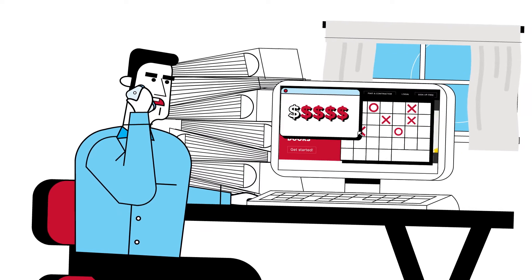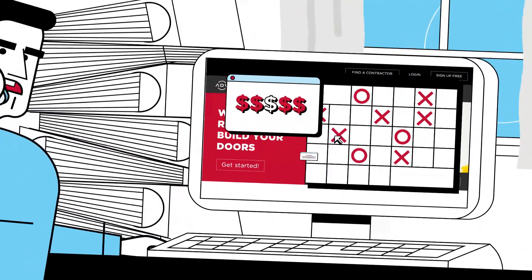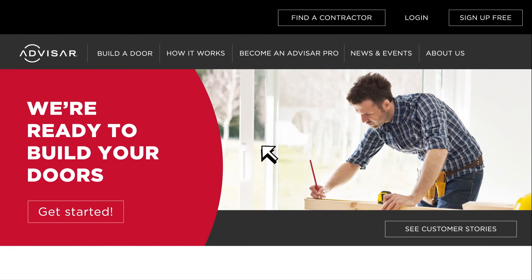Goodbye endless catalog searches, runaround pricing, and 17 calls to your dealer. The door builder tool on Avasar.com makes it easy to select and order a complete door system in just minutes.